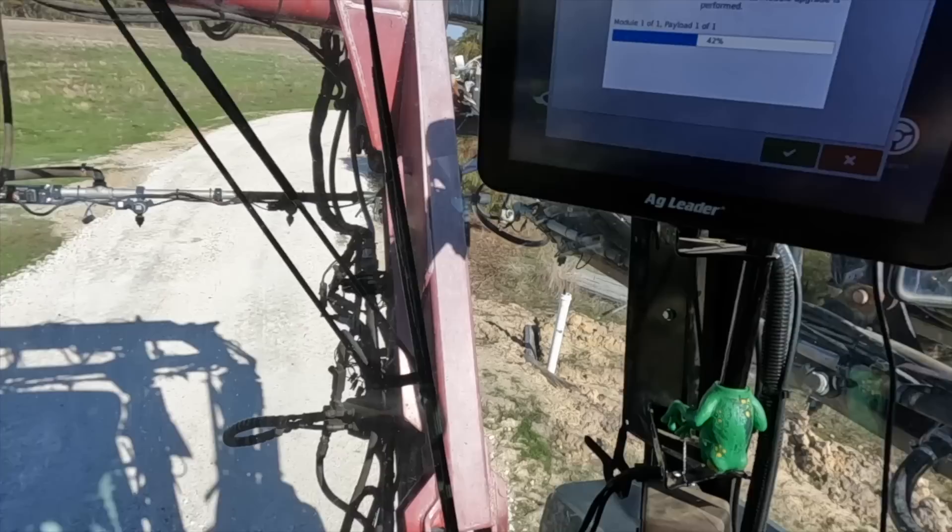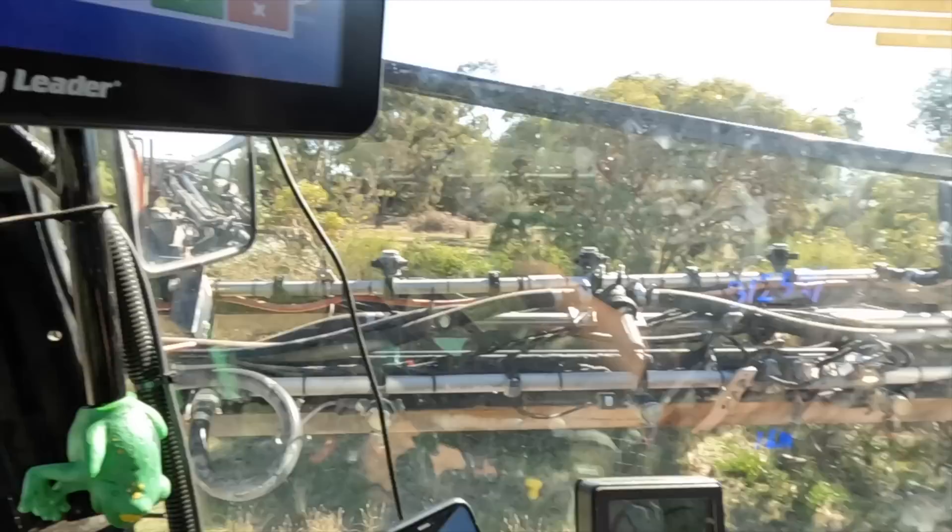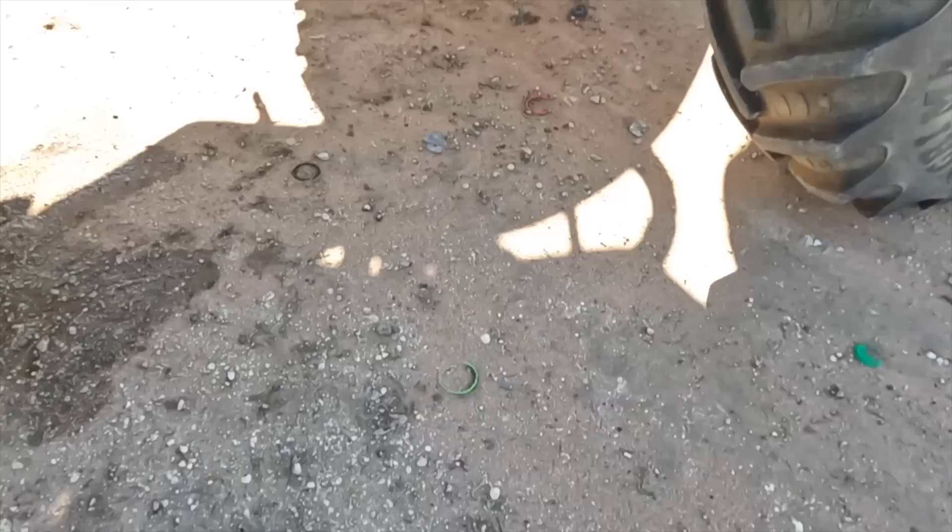Went and had some lunch. Got the AG Leader gear in here and I turned it on and it's told me that it has an update, so it's updating at the moment. That will be handy because it'll update as we're going.